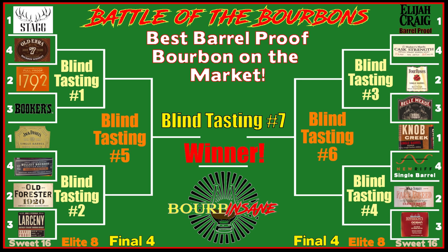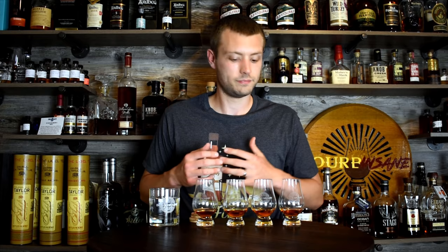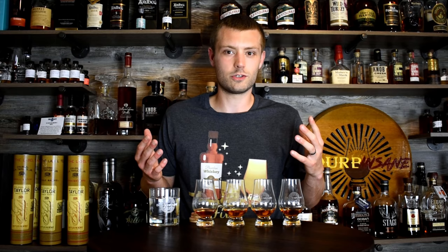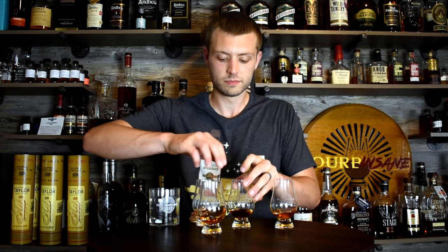I've had a lot of fun with this series already. A quick thank you so much to all of you that have watched and supported the series. Do me a favor and hit that like button, subscribe to the channel, and leave me a comment. Let me know what's your favorite barrel proof from this round. I don't know what I'm trying yet, but you know what it is. I've got my water here, results in an envelope. Let's determine our Elite Eight. Let's do it.